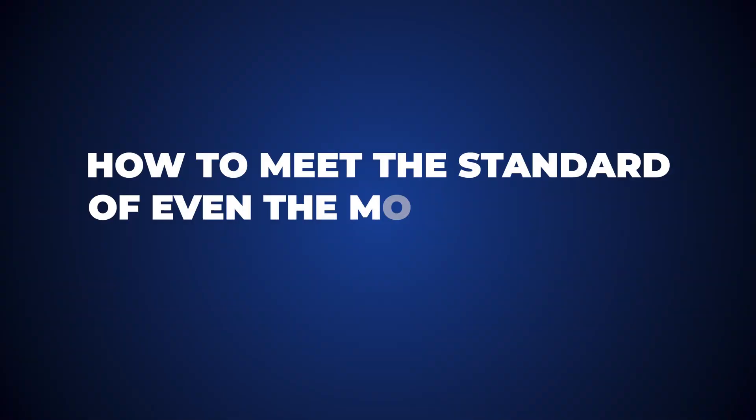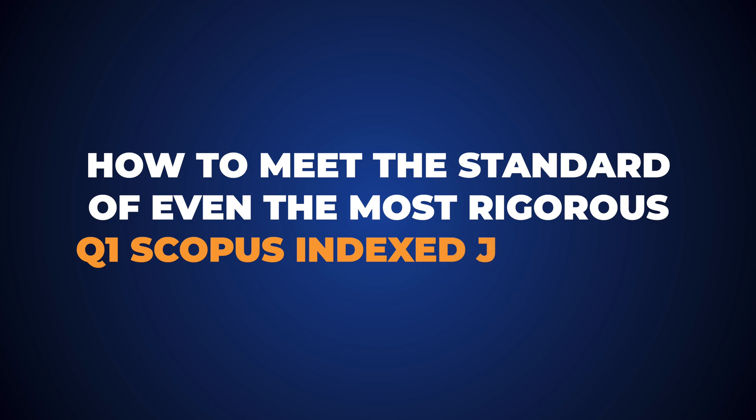Research by Springer shows that the best Q1 journals reject up to 9 out of 10 submitted papers. So if you want your research paper to be among the 10% that has the chance of being accepted, this video will show you exactly how to meet the standard of even the most rigorous Q1 Scopus Index journals.